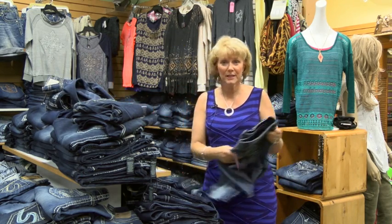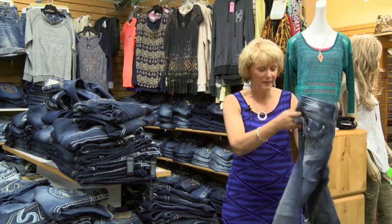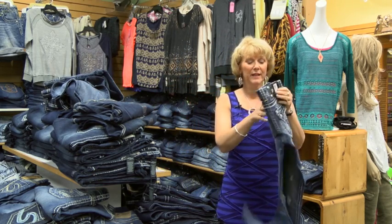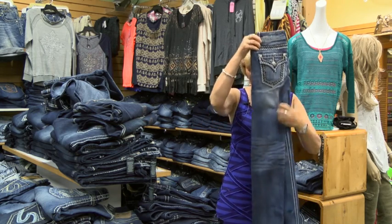Then we also carry a large selection of Miss Me jeans. Here would be one with the sparkles and the button pocket. We also carry it with a lot of top stitching, different washes, different fade outs.